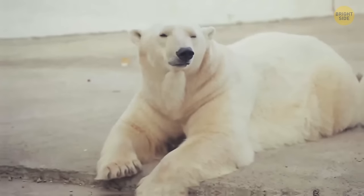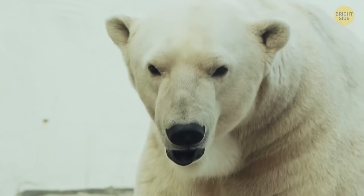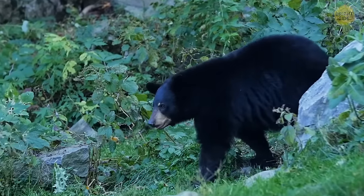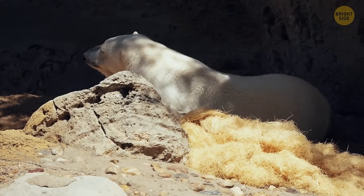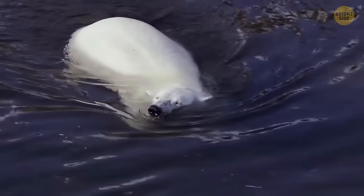Polar bears aren't at all white. Their skin is black under the fur. They need the white color to disguise themselves while on the hunt. The color black absorbs the sun better than any other, while white fur doesn't stop sunlight — rays pass right through it. In a sense, a polar bear has transparent fur.